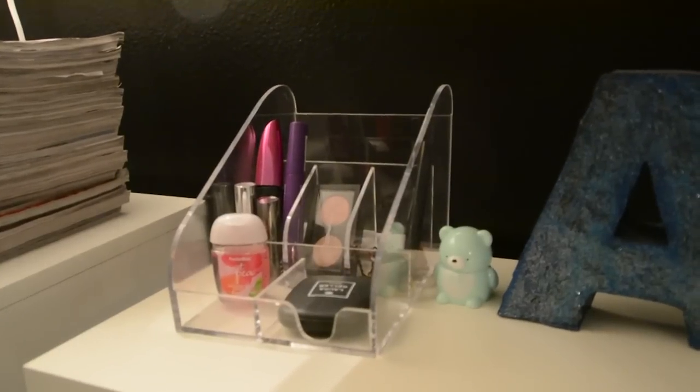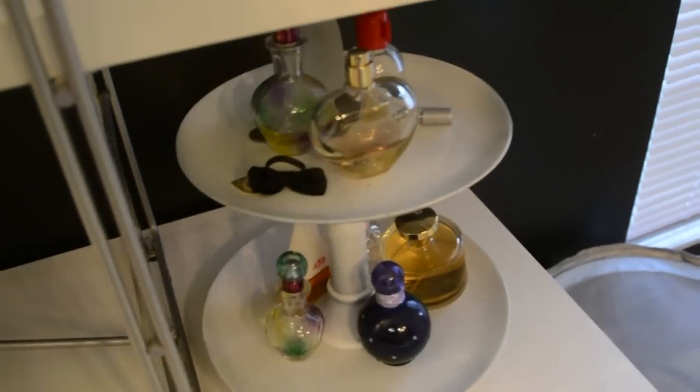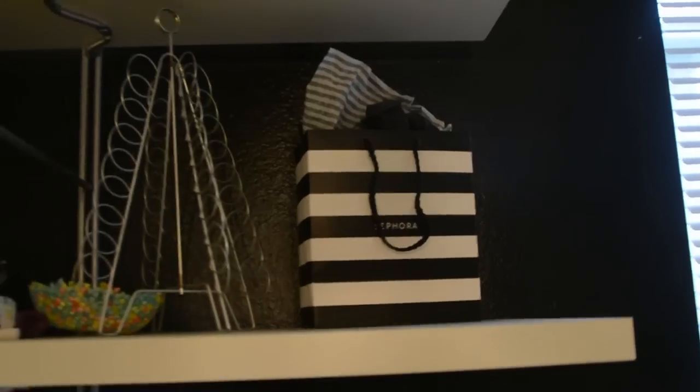This whole shelf up here is above the dresser, and both of these are from Ikea. There's my makeup and my mirror, and some more makeup. And just a bunch of perfumes here, and sunglasses, and a Sephora bag — just a lot that matches the room, kind of.